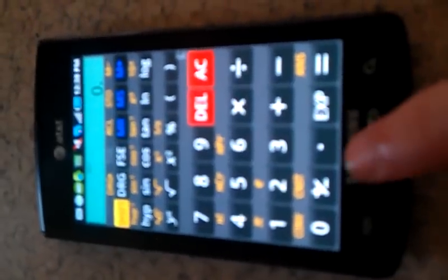Google Goggles — you can take pictures of any item and it will search it on the web. Real Calculator is a great scientific calculator. Color Note allows you to make sticky notes on your home screen.